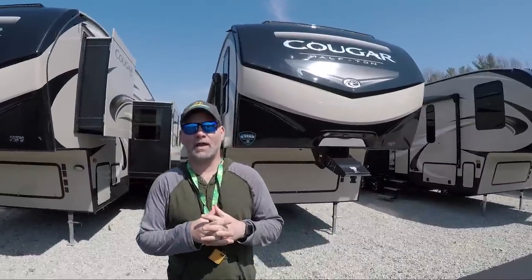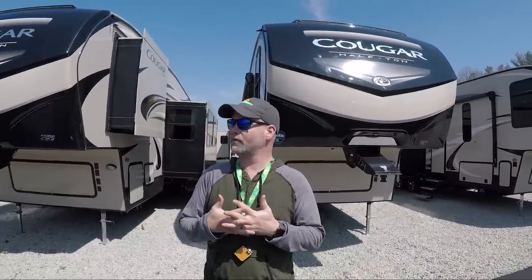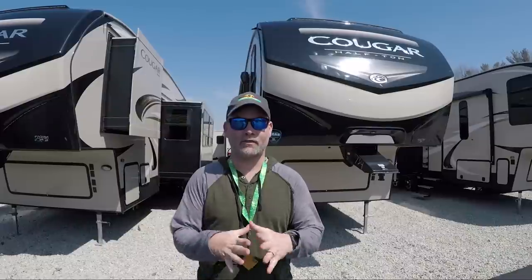Hey guys, what's going on? So we're at Walnut Ridge today. It's a beautiful day — it's spring, and the snow has finally stopped here in Indiana.